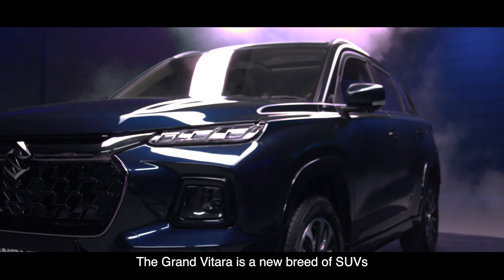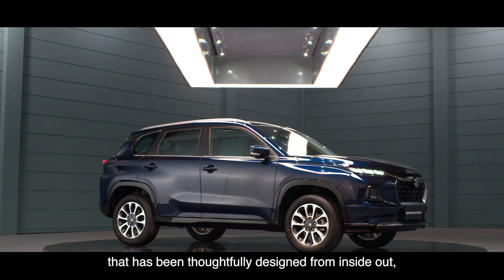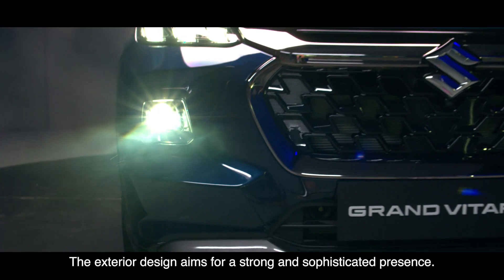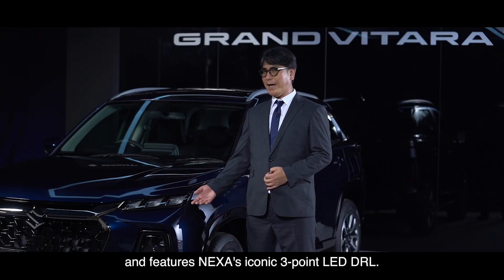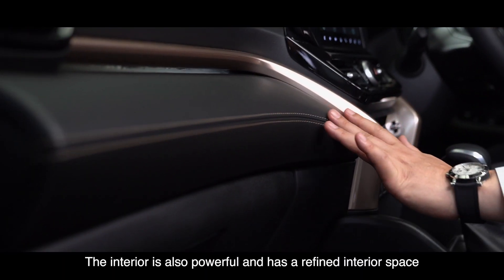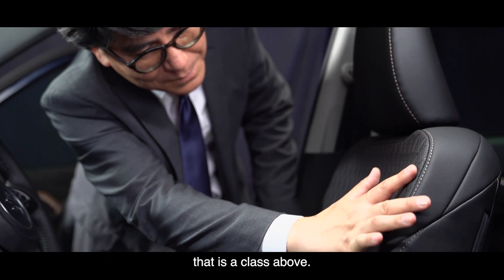The Grand Vitara is a new breed of SUVs that has been thoughtfully designed from inside out, keeping in mind the evolving needs of our new-age customers. The exterior design aims for a strong and sophisticated presence, with a dignified front design featuring Nexa's iconic three-point LED DRL. The interior is powerful and refined, offering a class-above interior space.